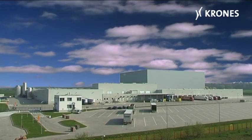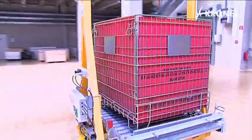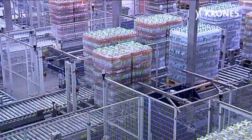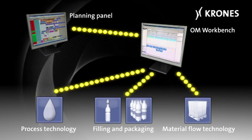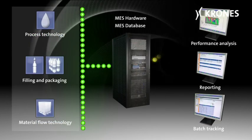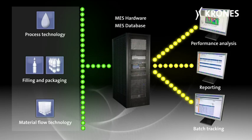At Vitaqua, Krones has taken beverage logistics to an entirely new dimension. The result: holistically conceived synergies covering both the bottling lines and the material flows involved. The networked IT concept ensures effectively synchronized, fully integrated production and warehousing logistics, combining optimum efficiency with maximized flexibility.